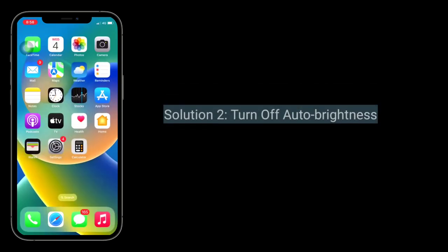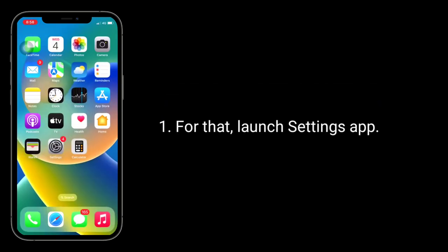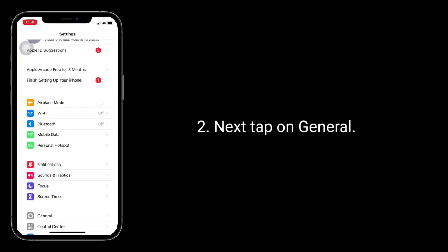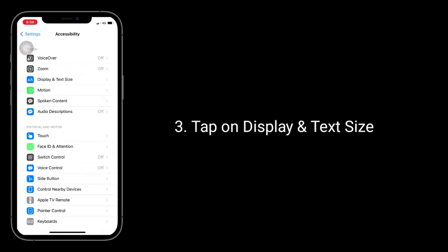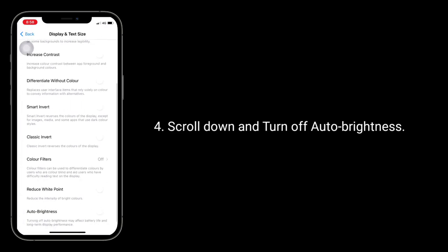Second solution is turn off auto brightness. For that, launch the Settings app, next tap on General, tap on Display and Text Size, scroll down and turn off auto brightness.